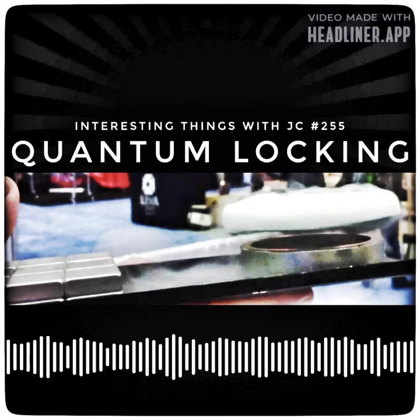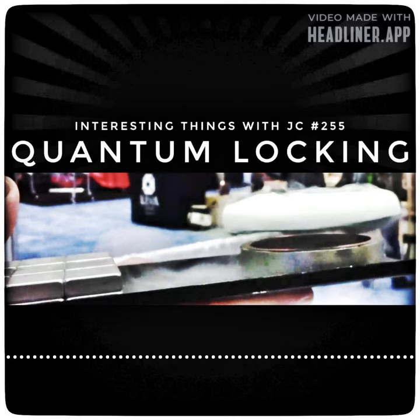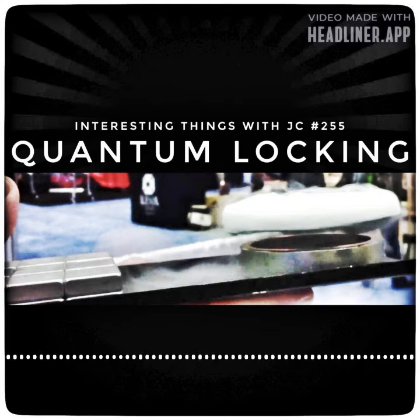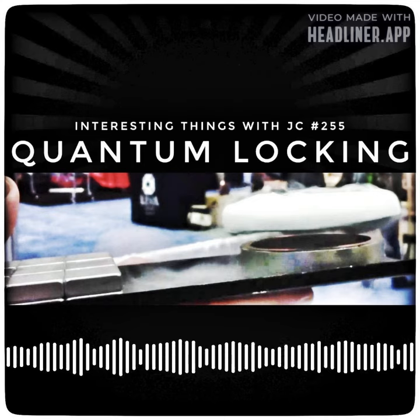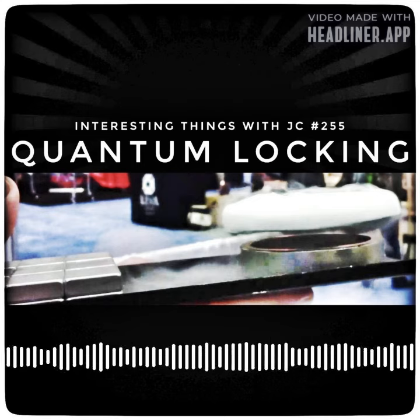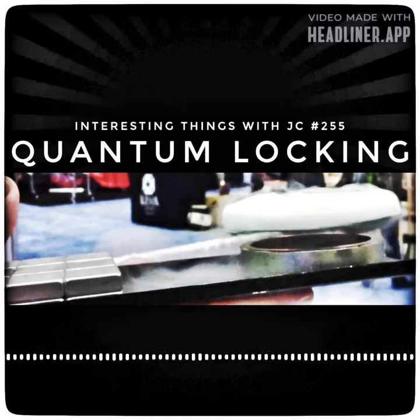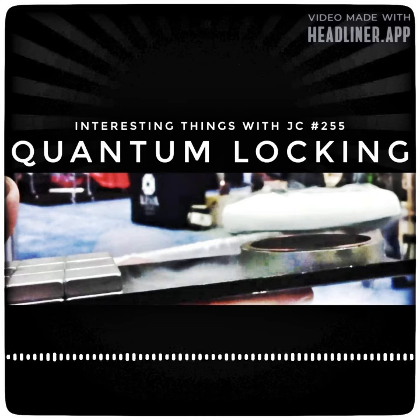While quantum locking may seem similar to the Meissner effect, it's actually very different. The quantum levitation process becomes far more intriguing through flux pinning or quantum locking. Flux pinning occurs when flux vortexes are prevented from moving within the bulk of the superconductor so that the magnetic field lines are pinned in those locations.